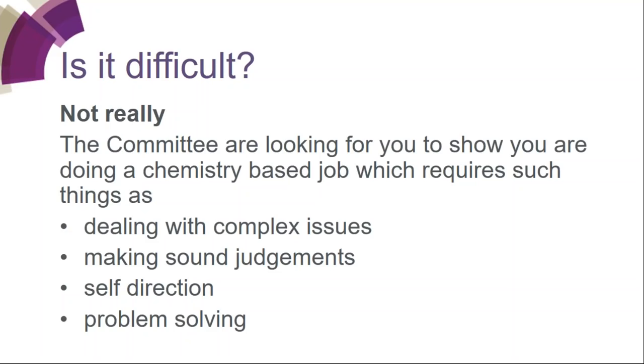What does 'complex' mean in this context? They're looking for you to be able to deal with non-obvious issues and problems — problems and issues that have a number of different factors to consider and probably require additional investigation or knowledge gathering.